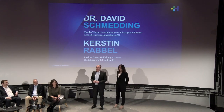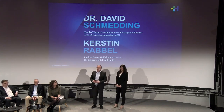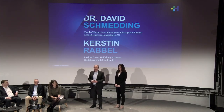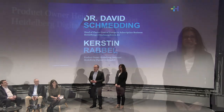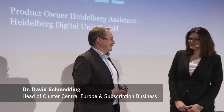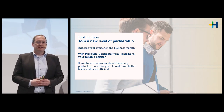I'm really happy to be here to give you today, together with Kerstin Rabel, an overview about our PrintSite concept, the current status where we are, and of course what the next steps are — and what will be launched at Drupa. This will be mainly Kerstin's part. Let's start with the presentation.